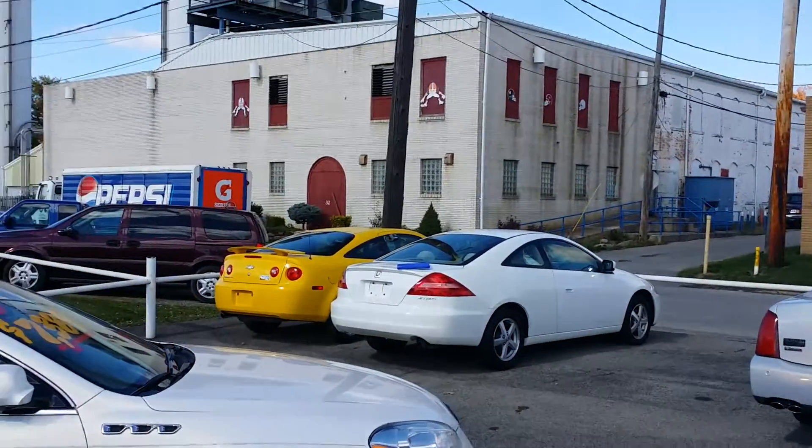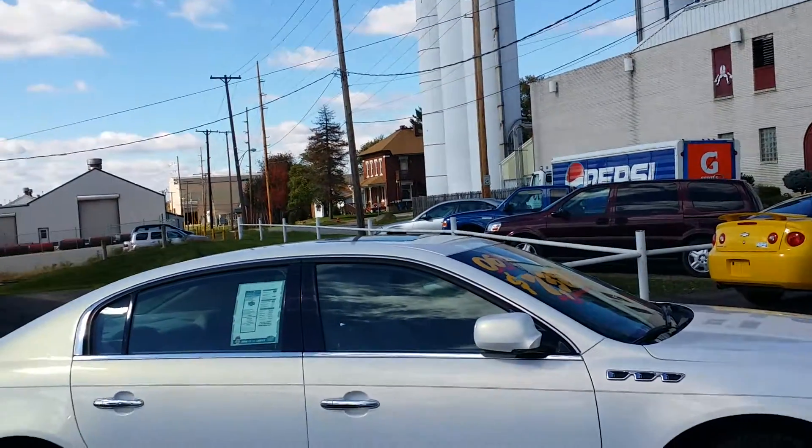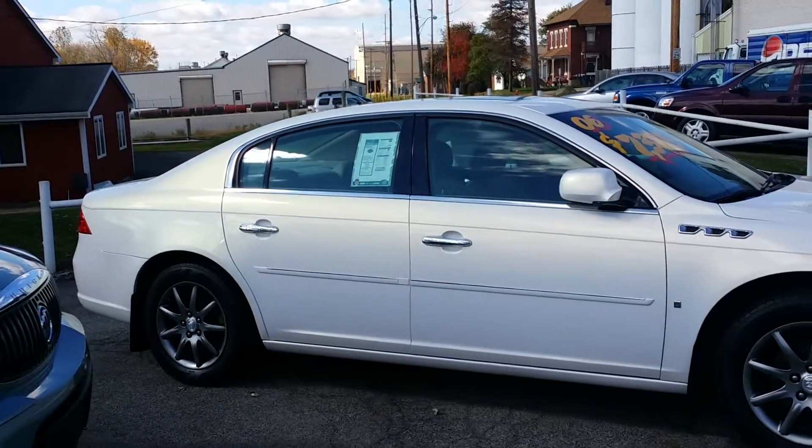I got the 2006 Buick Lucerne CXL behind me here. We're going to take a look at it. I do welcome you to go up there and click on subscribe to my YouTube channel, as well as visit me online at WayneUlery.com. To reach me directly, you're just going to call 888-221-6729.